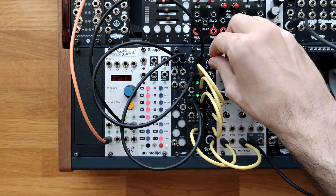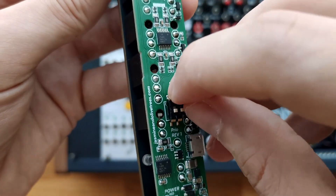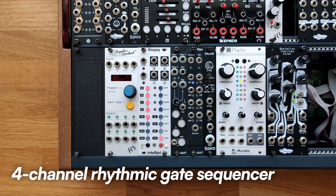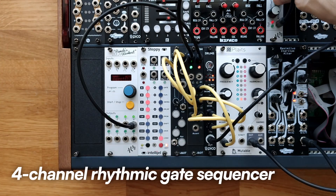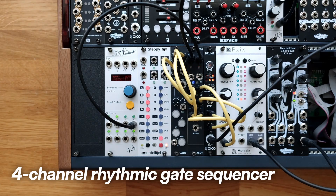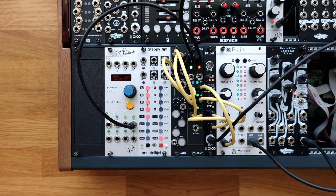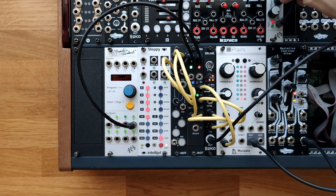The second alternate firmware is called Steps, activated by flipping Switch 2 up. It is a four-channel rhythmic gate sequencer with 32-step patterns, featuring an XOX-style step matrix editor. It is fully configurable via our web tool and includes four mute channels, an accent output, CV pattern selection, probability-based gate triggering, and a configurable reset input.